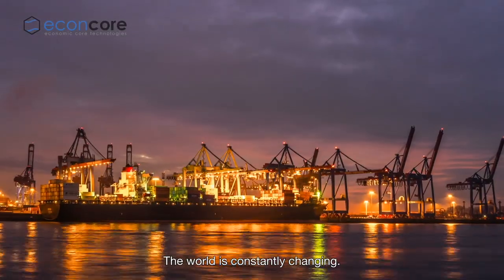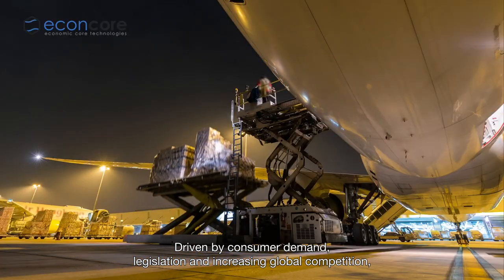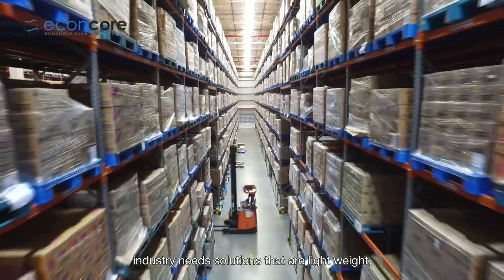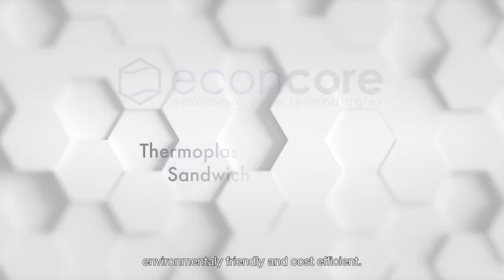The world is constantly changing, driven by consumer demand, legislation and increasing global competition. Industry needs solutions that are lightweight, environmentally friendly and cost efficient.